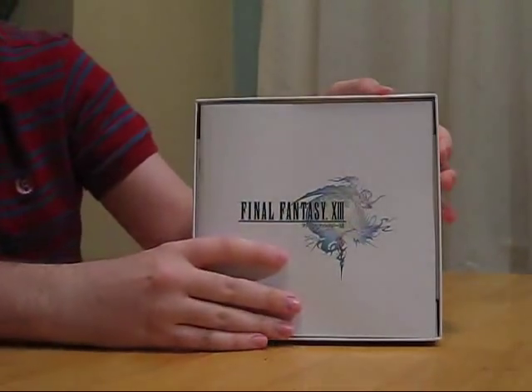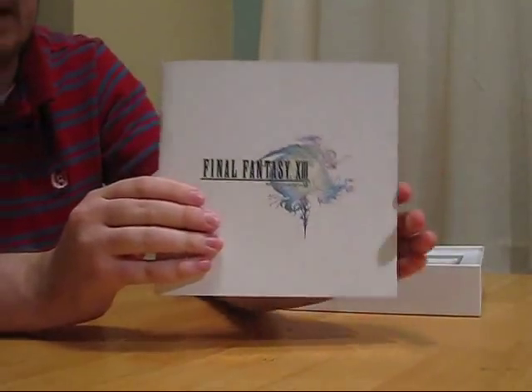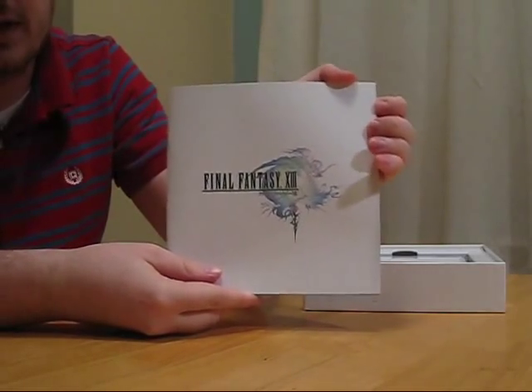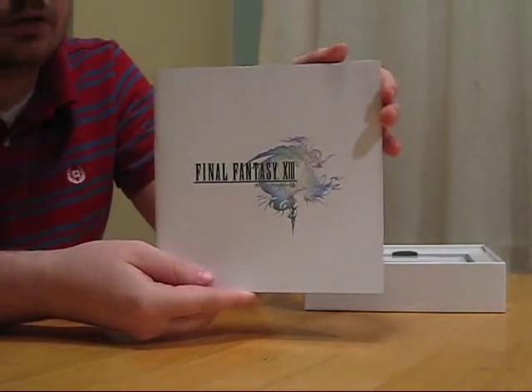The first thing we see here is a book. This is the Final Fantasy XIII Visual Book. Something similar to it is in the regular edition. This one has the same liner notes — composer, producer, director liner notes in it. It has more art, and obviously, it's larger.